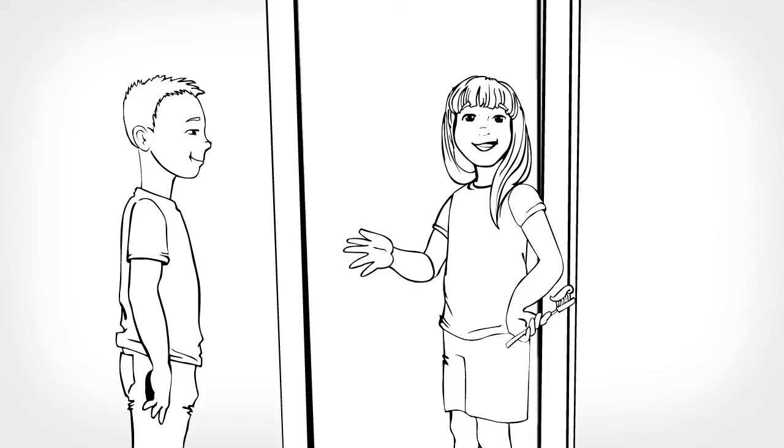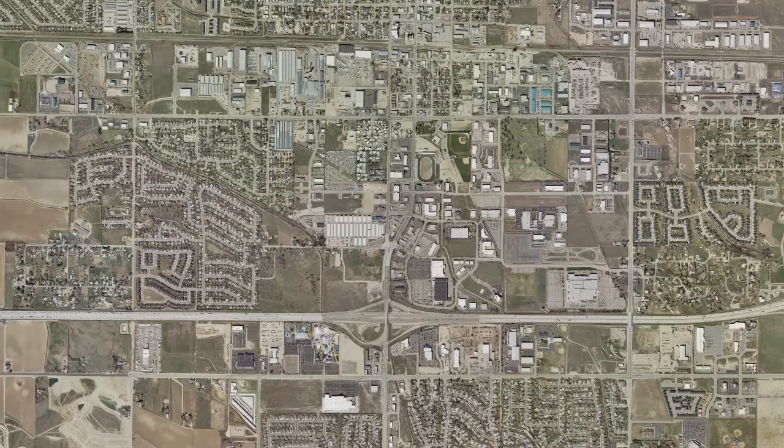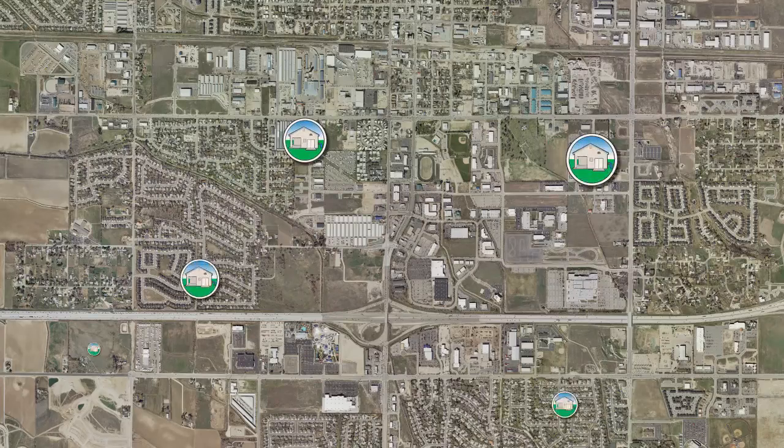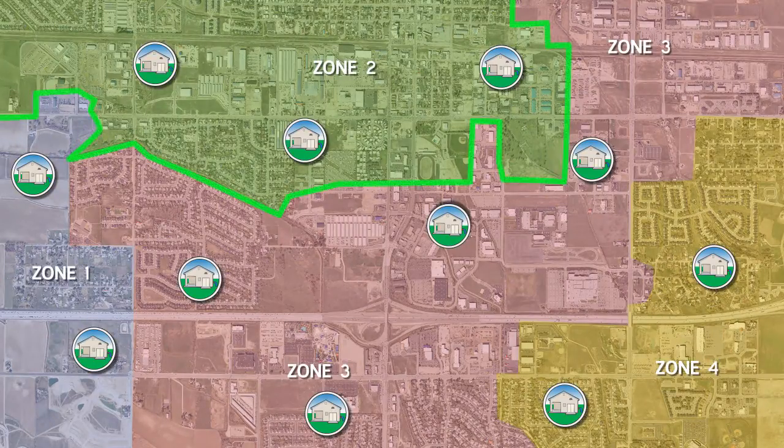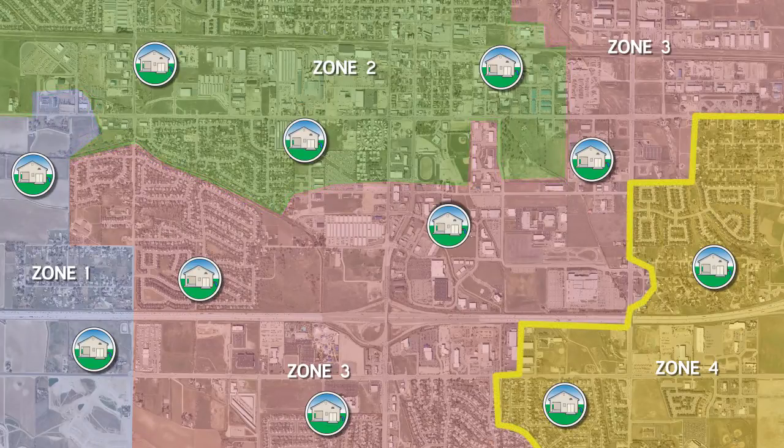My friend who lives on the other side of town — she drinks the same water I do? Not necessarily. There are 20 active wells located all around Meridian. Each well services different zones in our city. Your neighborhood might get its water from a well in one zone, and your friend from a well in another zone.